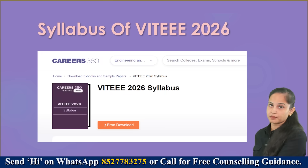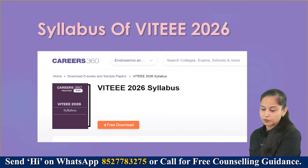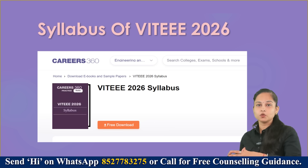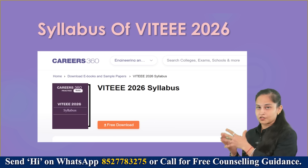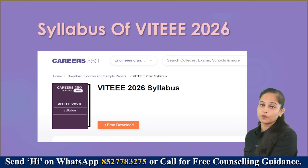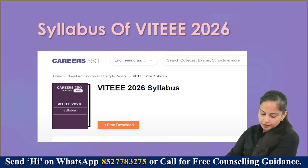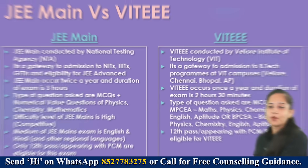Moving ahead to the syllabus of VIT EEE for 2026 — we at Careers360 have generated an ebook where you can focus on the syllabus for VIT EEE 2026 examination. The link has been provided in the description box. This ebook is freely downloadable and you can easily access the syllabus.